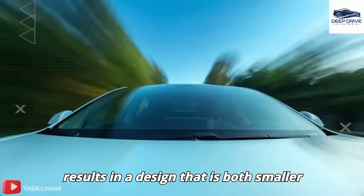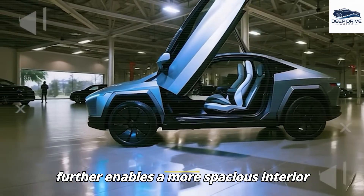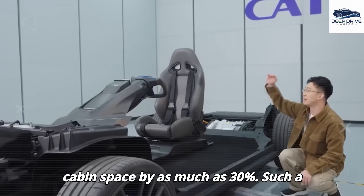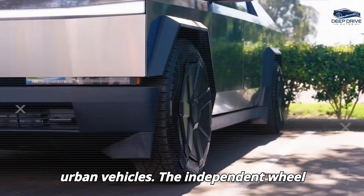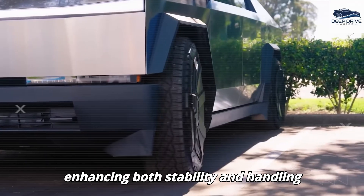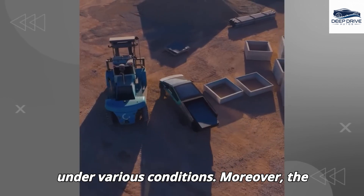This advancement results in a design that is both smaller and lighter. The new motor configuration further enables a more spacious interior by eliminating the requirement for a central drive tunnel, thereby increasing cabin space by as much as 30%. The independent wheel control enabled by axial flux motors allows for precise torque distribution, enhancing both stability and handling during turns.